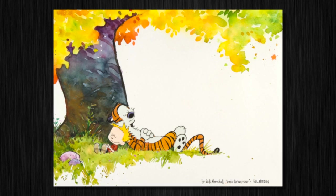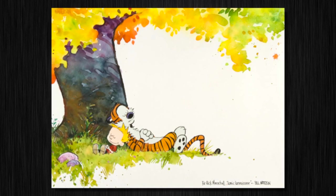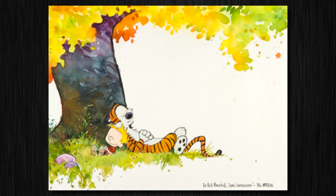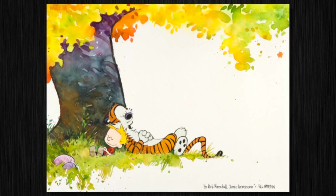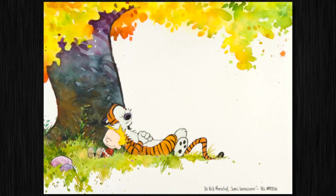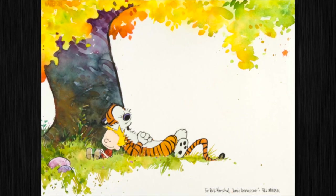Of special note is this Calvin and Hobbes piece by Bill Watterson. You may know that Watterson never let any of his original art go, and you just can't find published pieces. In ten years of auctioning comic art, we'd only ever had one specialty piece from him, never a published piece. This was used in one of the calendars, and of course the strip is one of the most beloved strips of the 80s, if not of all time — so that's one of the absolute auction highlights.